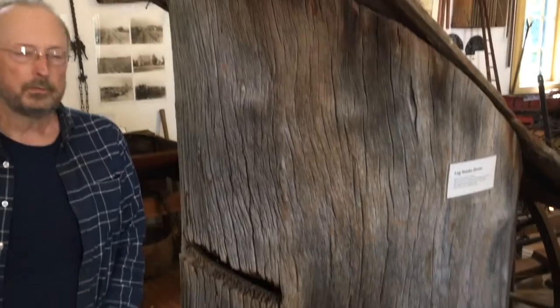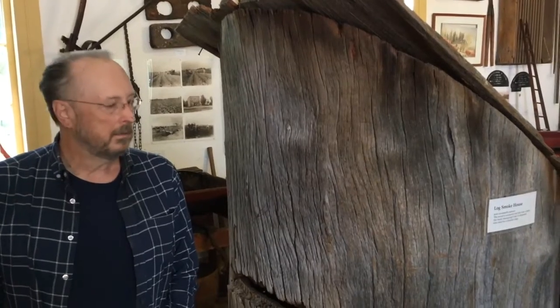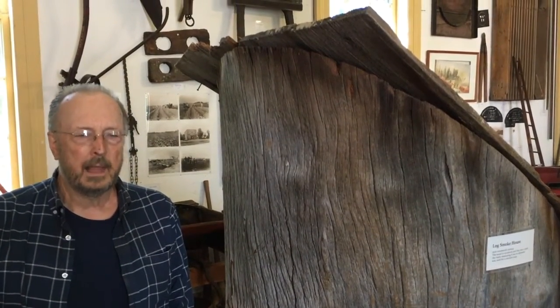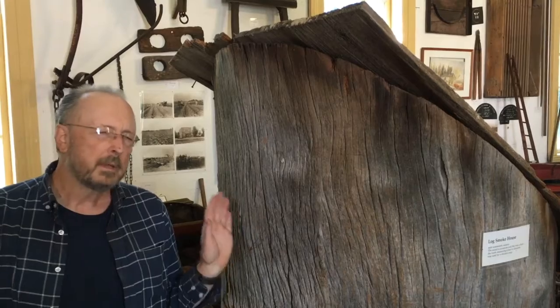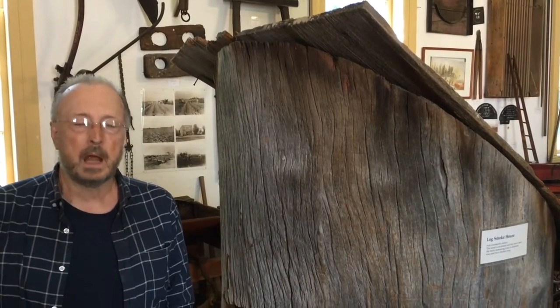I think this is one of our real prize items here at the Cobblestone Museum, and it certainly has a personal interest to me in that my great-grandfather Bartlett M. Lattin and a neighbor by the name of Macumber cut this log back sometime in the 1870s over near what is now Lakeside Park.